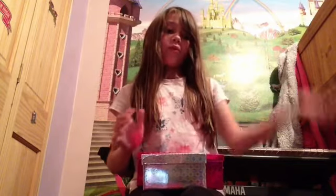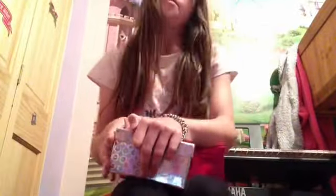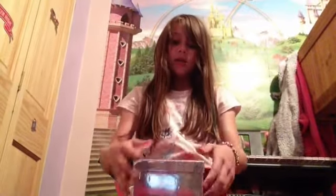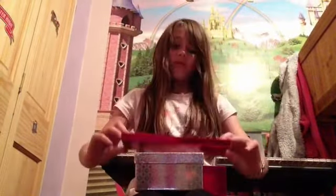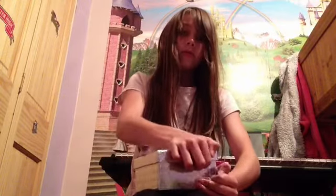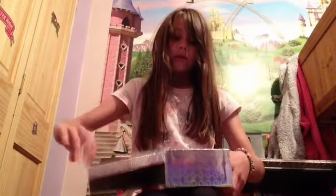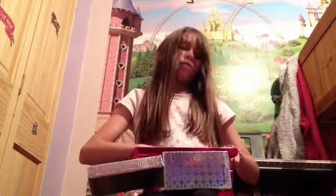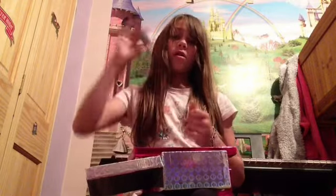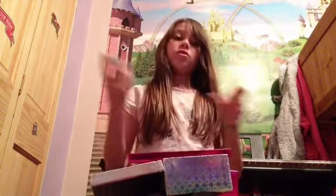So the first one — I'm going to open it up first. Okay, there we go, I've got them all open. So the first ones I've got are these peelable nail polishes. I've got six of these, so I'll show you all the colors.